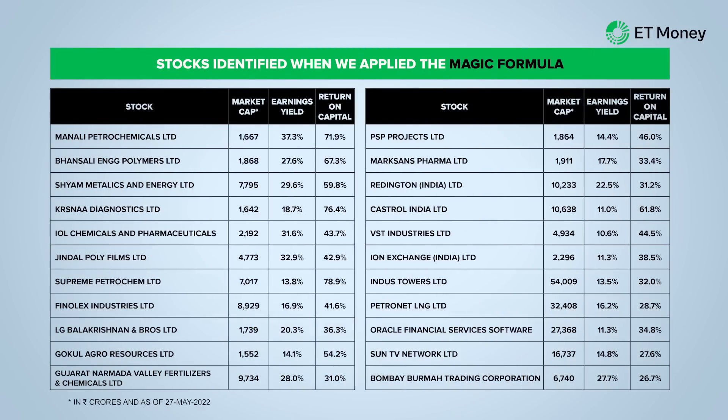Many Indian websites feature stocks that subscribe to the magic formula. Creating your own list is just a matter of spending a Sunday afternoon with any stock screener website. Applying the magic formula to Indian stocks with a minimum market cap of 1000 crores, the selection largely landed on chemical companies — including commodity, agro, and specialty chemicals — construction and engineering companies, iron and steel and metal companies, oil and gas, some packaging companies, and also some pharmaceutical companies.